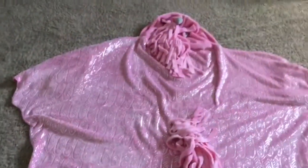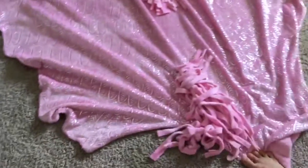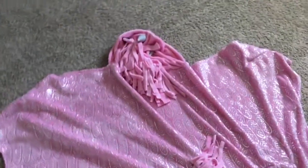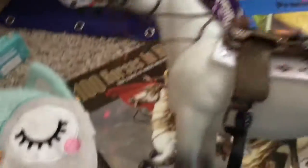So this is my unicorn blanket. It goes around, and it's like a bearskin rug on the floor right now — I just put it on the floor so you guys can see it. Alright, let's talk about the model horses I got.